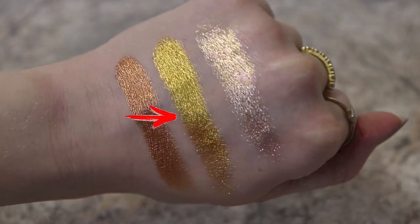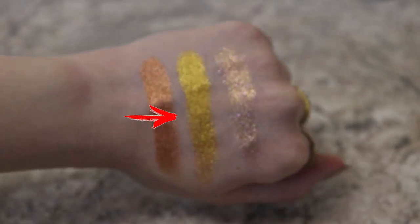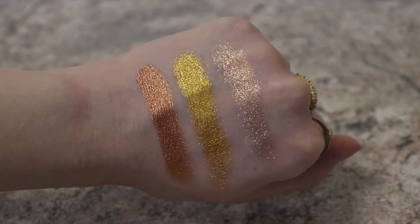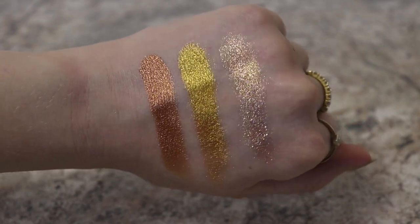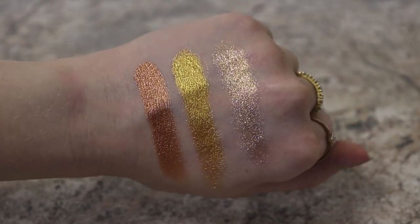Следующий оттенок — жёлтый, очень интересный, потому что это действительно очень чистый, красивый жёлтый. Это не лимон и не обычное золото, которое пихают во многие палетки, уходящее в тёмный, античный или зелёный. Здесь именно чистое жёлтое, красивейшее золото. Очень красиво сочетается с фуксией, само по себе очень искристое из-за миллиона блёсточек. Но, к сожалению, плоховато смотрится на славянках — я подобное на себе использую крайне редко.